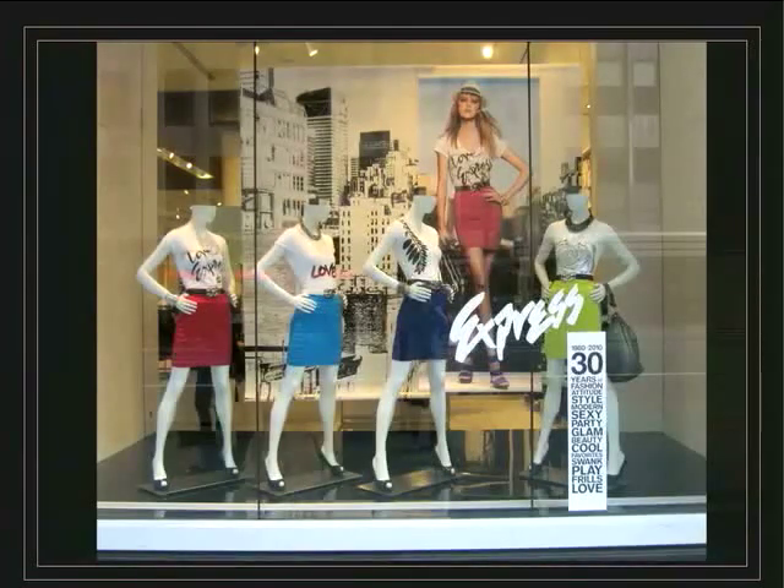They are celebrating their 30 years of fashion, which means they are communicating through their advertising that the 1980s is back. As you can see in the picture, you can see the high-waist skirt straight from the 80s. They decided to put four mannequins with the same style.